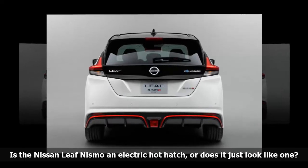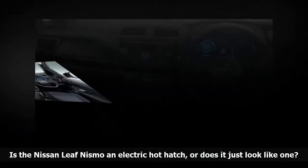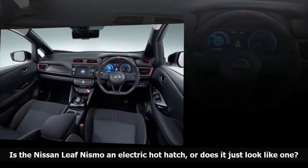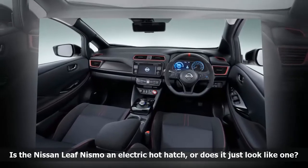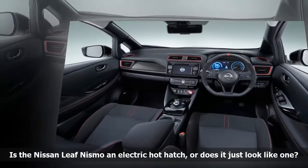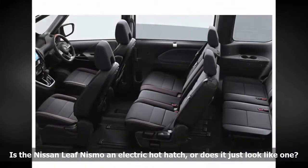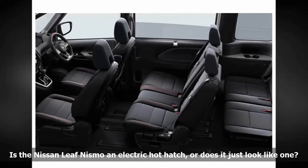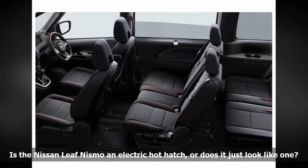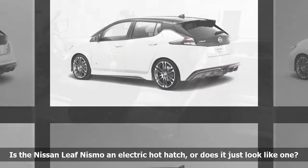The NISMO stands out from the garden variety LEAF with a much sportier design. It's like an electric car in track shoes. It receives a concept-specific body kit with red accents, a deeper front bumper that mimics air dams without incorporating them because they're not needed, and a black stripe on the hood that matches the roof panel. Walk to the back of the car and you'll find a roof-mounted spoiler, plus an air diffuser integrated into the rear bumper.